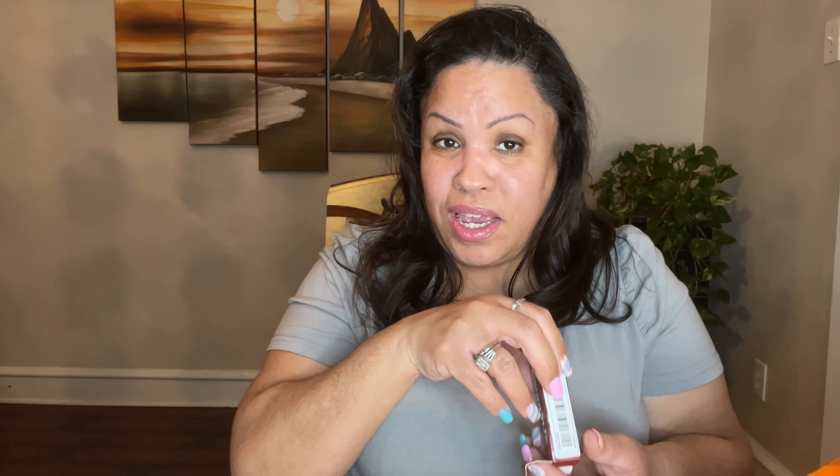That one was like a pink, and this one is a gold — so cute. The other one had number two and this one has number one. They were just so cute I had to get them.